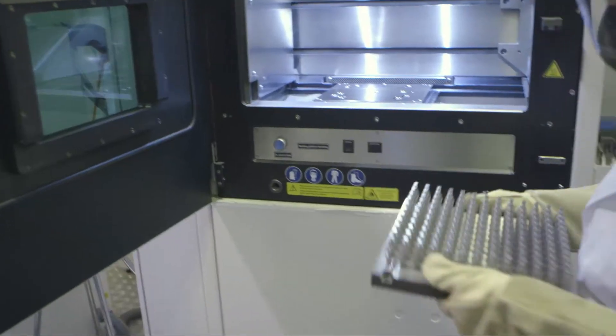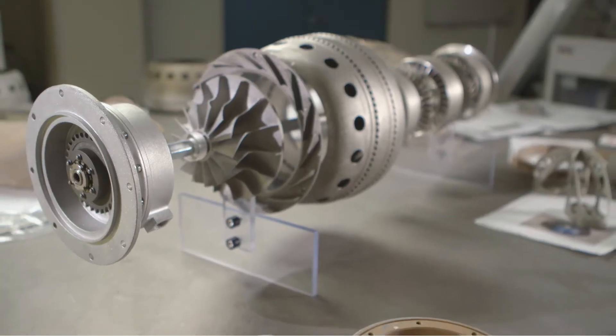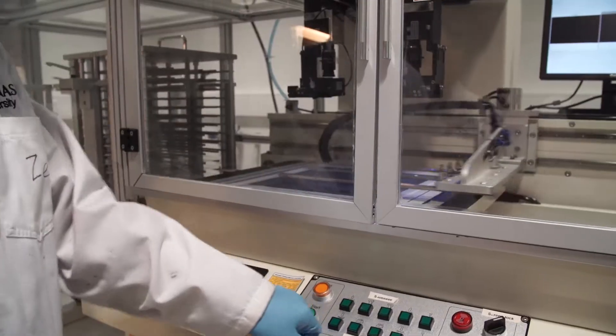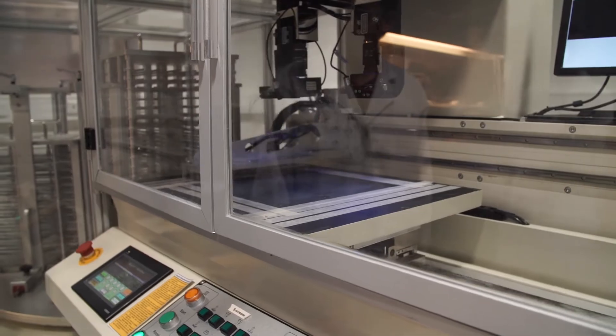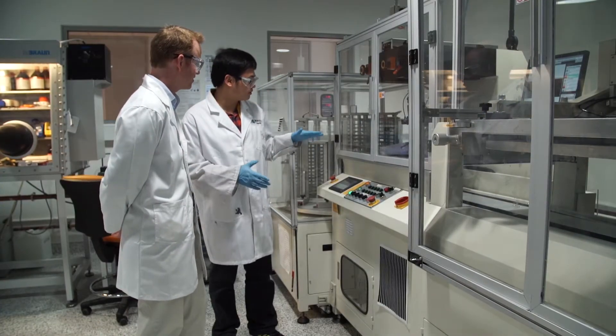The Department of Materials Engineering at Monash University is unique for many reasons. We're one of the oldest consolidated materials departments, but we're unique on the basis of large investment in infrastructure and the ability to perform cutting-edge research across the board. The facilities at Monash, and also in the Department of Materials Engineering, are really world-leading and second to none.